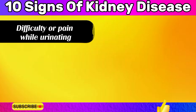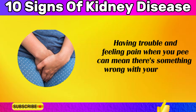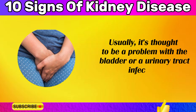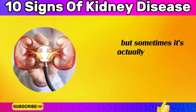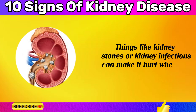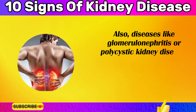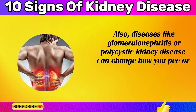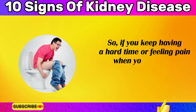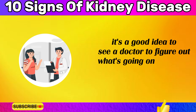Difficulty or pain while urinating can mean there's something wrong with your kidneys. It's usually thought to be a problem with the bladder or a urinary tract infection, but sometimes it's actually the kidneys causing the issue. Kidney stones or kidney infections can make it hurt when you urinate. Also, diseases like glomerulonephritis or polycystic kidney disease can change urination patterns or cause blood to appear in the urine.